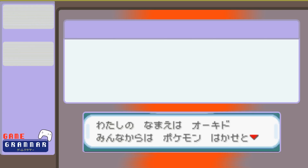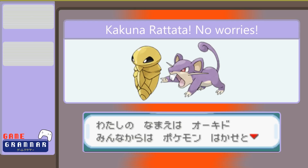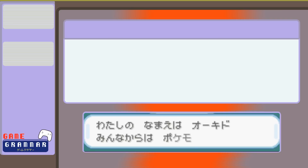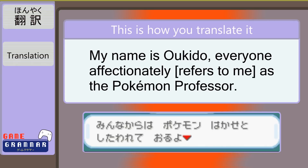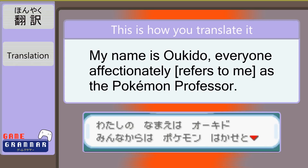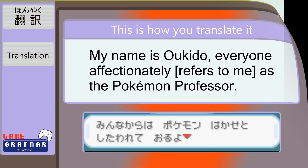Hopefully you figured out that おきど is saying that everyone calls him the Pokémon professor. Our final translation for this line: 'My name is おきど. Everyone affectionately refers to me as the Pokémon professor.' 私の名前はおきど。みんなからはポケモン博士としたわれておるよ。